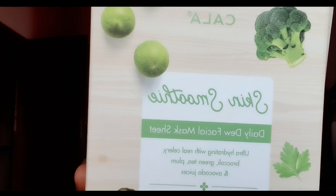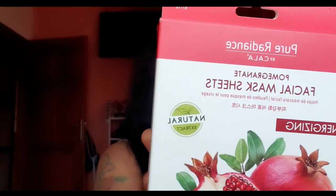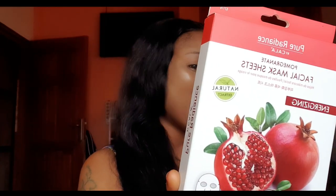The next facial mask I'll be bringing to you guys is the same Color products — Skin Smoothie. This is a daily duo facial mask, use it like every day. The next facial mask is the same Pure Radiance by Color facial mask, made with pomegranate extract. This is energizing — as you can see what is written, it is made with natural pomegranate extract, awakens and smooths the skin complexion, made with vitamin E and collagen. Same, made in Korea. You just peel it, apply on your face, wait for about 20–30 minutes, then remove it to feel this refreshing looking face.